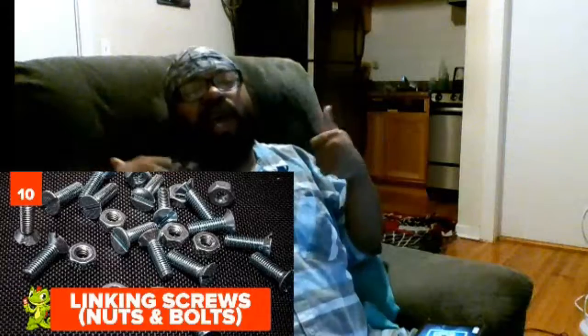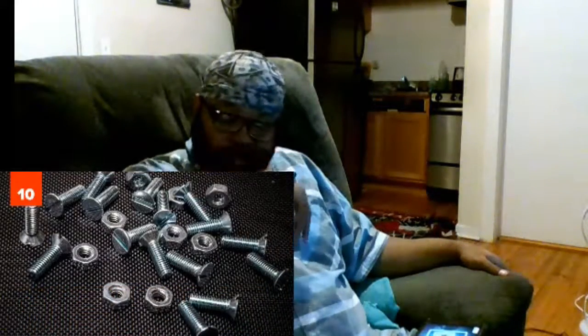Ten: linking screws. Although screws were ancient — I mean, I just talked about the Archimedes screw — they weren't used for linking things all that much because it took a while to shape them. That's not to say people back then didn't use them to connect things; screws have been found in several ancient machines.